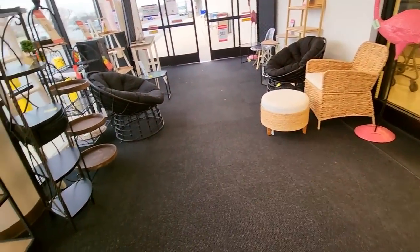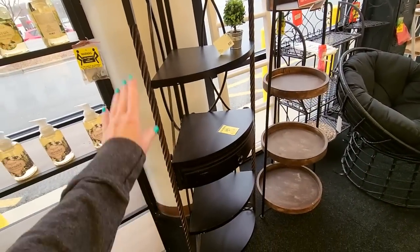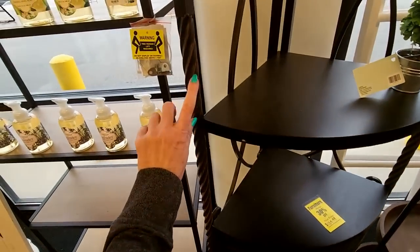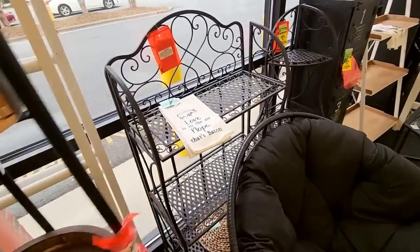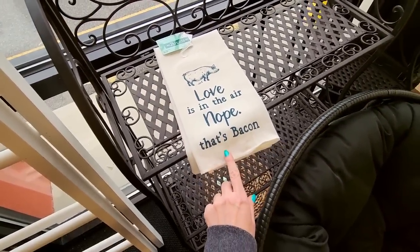A little wicker chair. Oh, and look at this corner shelf thing. It has a little drawer. That's $139.99. I like that. It's pretty. Look at this little tea towel — 'Love is in the Air.' Nope, that's bacon.